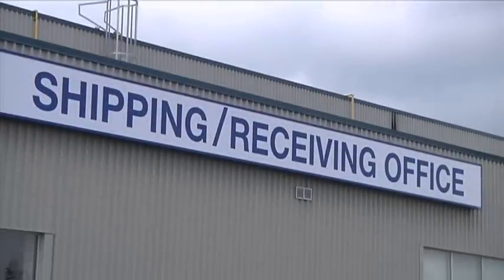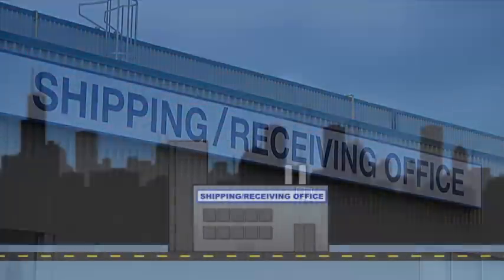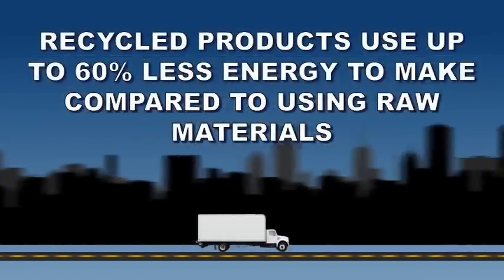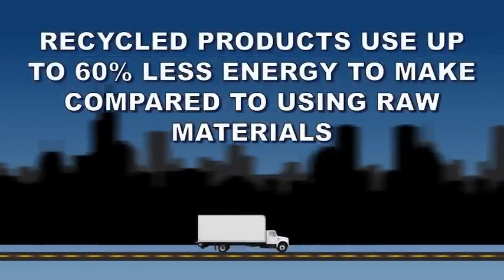After they are washed and dried, flakes are sold to end markets to be used in the manufacturing of new products, which saves 50 to 60 percent of the energy it would take to make the same product from raw material.